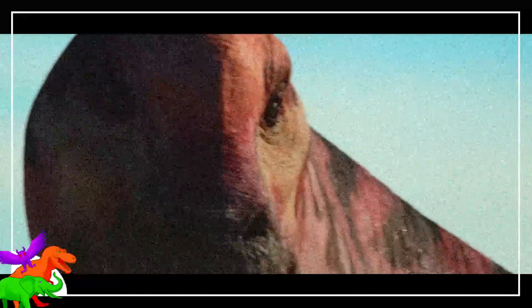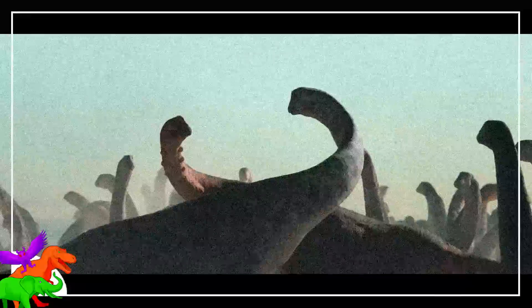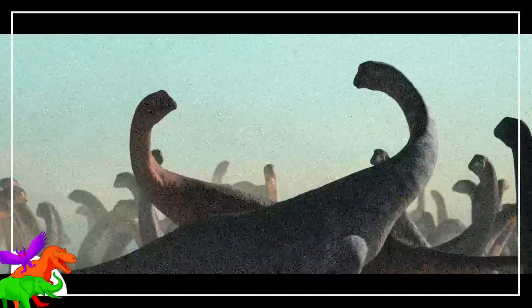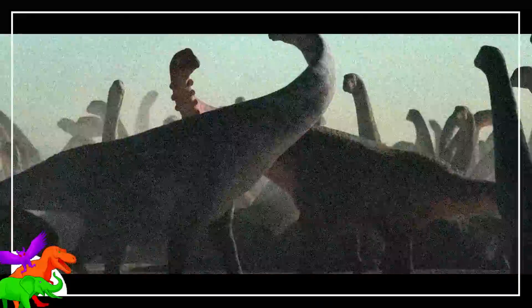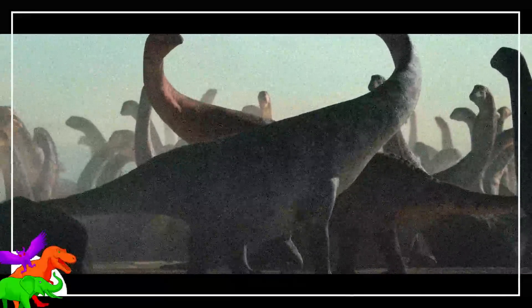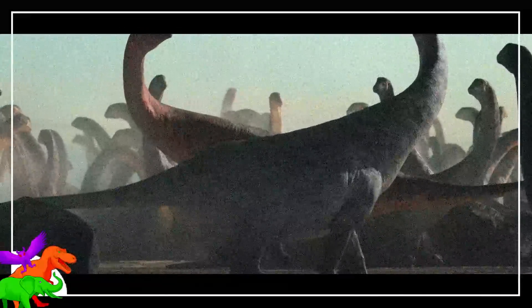Some nitpickers have pointed out that it would be weird for the sacs to inflate from the head down to the base of the neck, as gular display structures in living species inflate upon exhalation — so they should inflate from the lungs up, not the head down. Some have also remarked upon the facial expressions of the beasts as they tussle, but it really looks like nothing more than their mouths slightly opening and closing as they breathe.